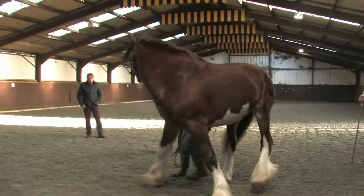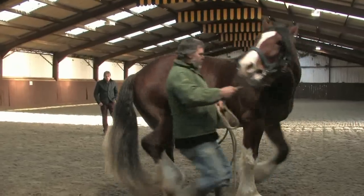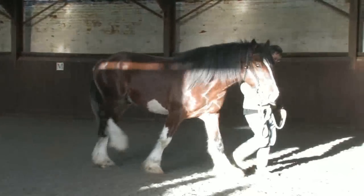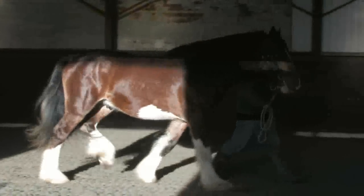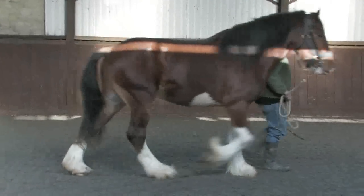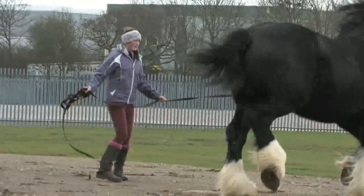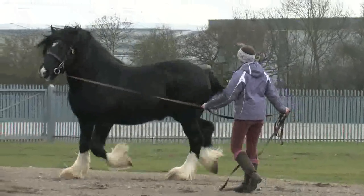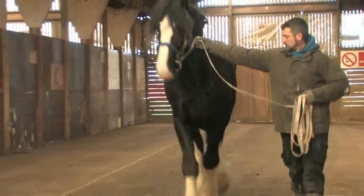If a clear image of the stallion showing good detail is to be seen, then the light available needs to be considered. A good steady light is better than a constantly changing light level. Filming outside will usually provide this. If filming inside, ensure that sufficient light is available.